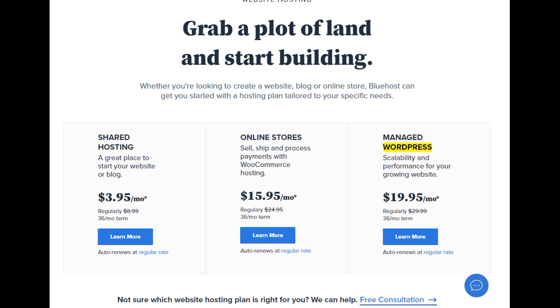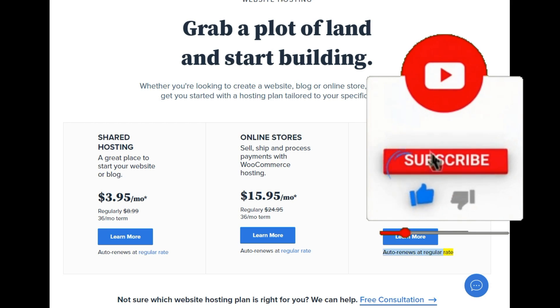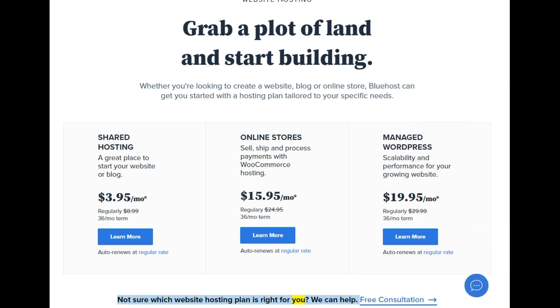Managed WordPress: scalability and performance for your growing website. Starting at $19.95/mo — regularly $29.99, 36-month term. Learn more. Auto renews at regular rate. Not sure which website hosting plan is right for you? We can help — free consultation.